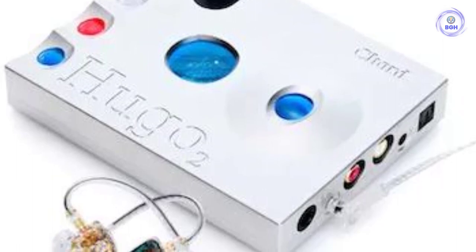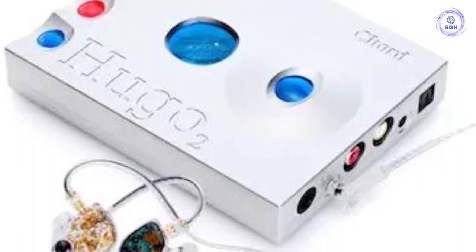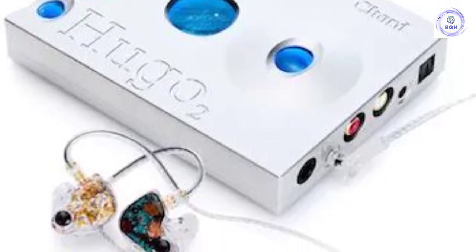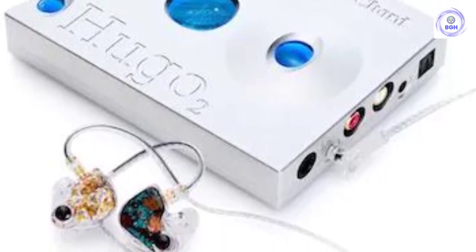And there's more. As we prepared to publish our latest update, Chord announced the release of a streaming accessory, the 2go, which turns the Chord Hugo 2 into a full music streamer with Wi-Fi connectivity.